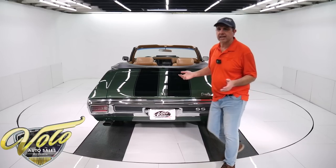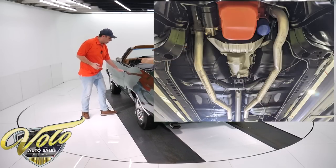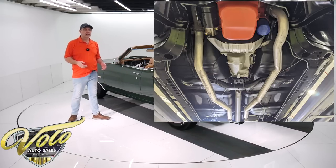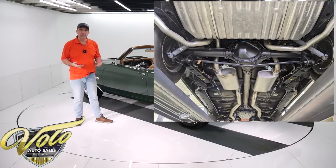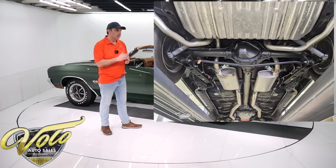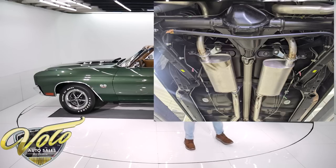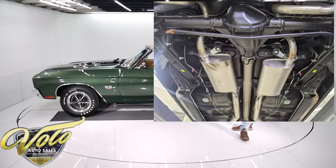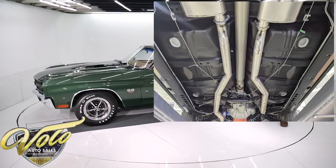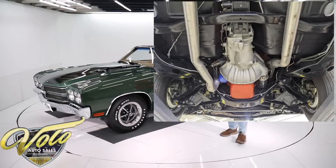Underneath the car, make sure you look at our pictures. The body was off the frame, every component taken apart — all of the suspension, bushings, ball joints, steering components — everything was completely rebuilt and detailed. It has the correct spiral shocks. It even has the tags put back on like it would have gone down the assembly line. This would have the F41 suspension — that's sway bars front and back, boxed rear control arms.